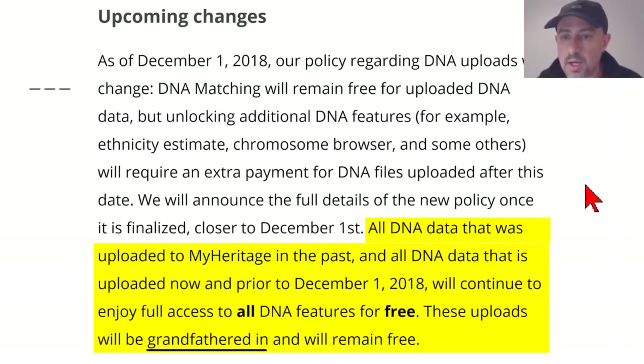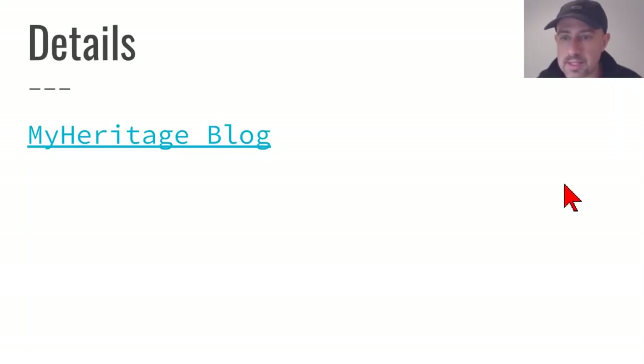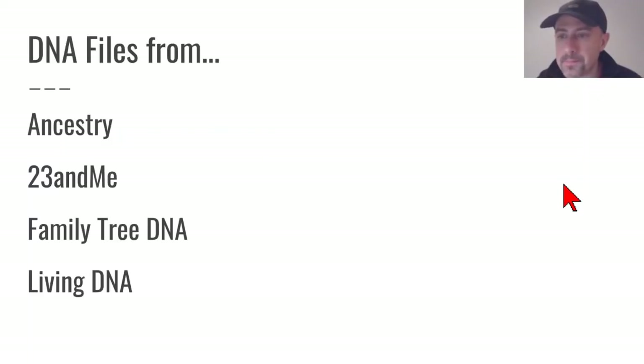This is a screenshot from the blog at MyHeritage — you can follow the link in the PDF file prepared from this presentation. MyHeritage has made it very easy. You can upload a raw data file from Ancestry, 23andMe, FamilyTreeDNA, or LivingDNA. All of these major DNA testing companies allow you to download a raw DNA data file that can be uploaded to MyHeritage for new matches and new tools.